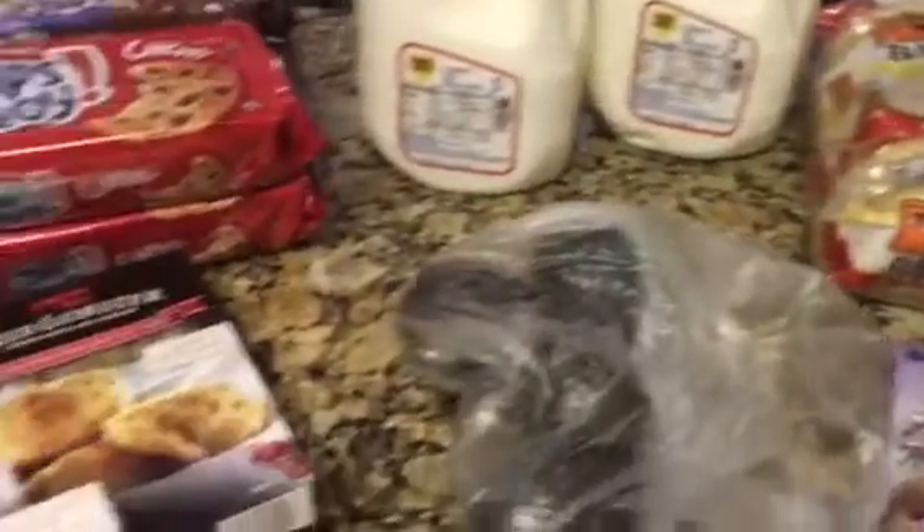Hey guys, so we're going to do a really quick Walmart haul. We just got down to get a few things and we ended up with a lot more.